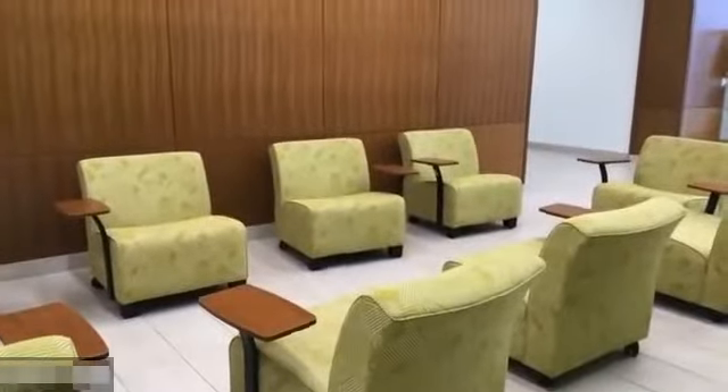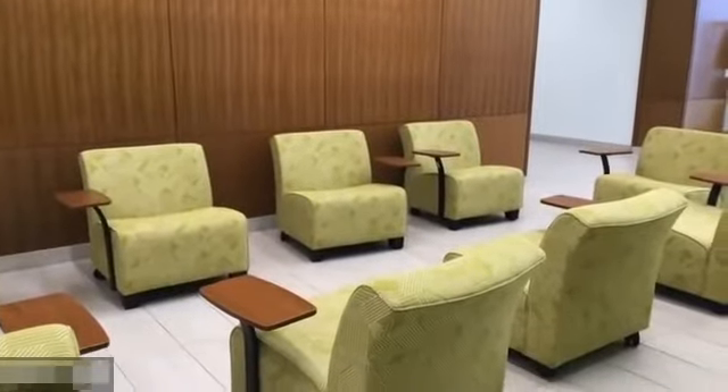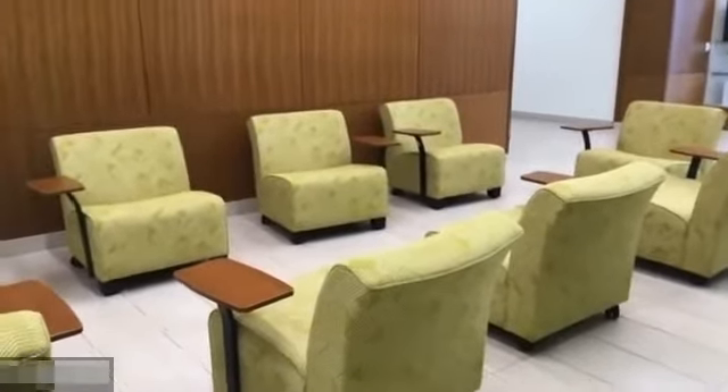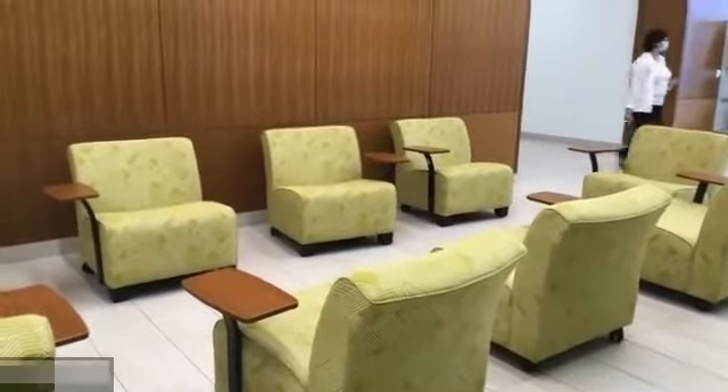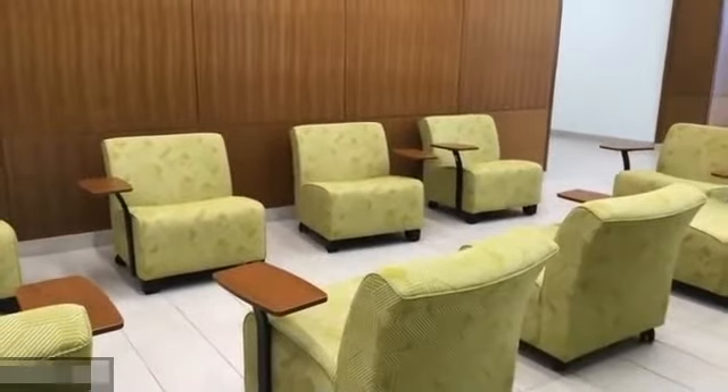Throughout the building we have student learning spaces where they can sit and learn, work on their laptops, and work together in groups. We have many of these casual learning spaces throughout the building.